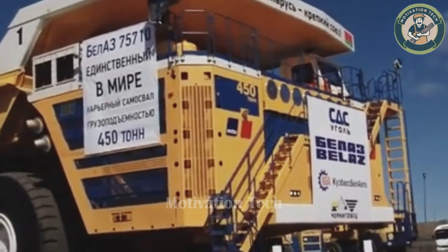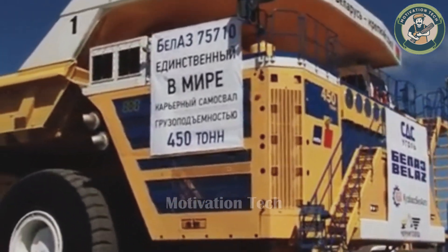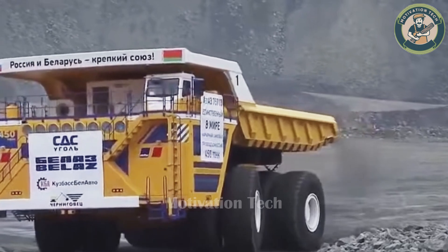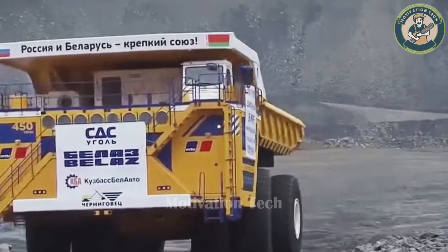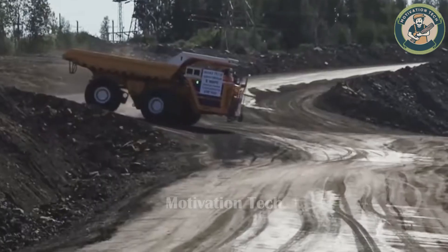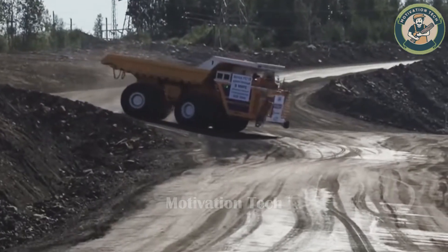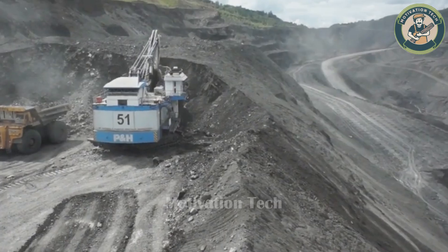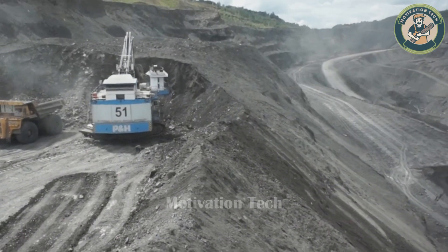The Bella Z75710 is designed to be the most efficient 450-ton mechanical truck in the industry, with a massive load capacity and a top speed of 64 km per hour. This giant machine weighs up to 1,785,000 pounds.